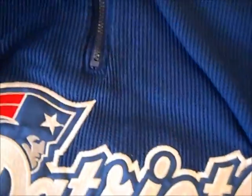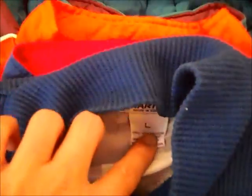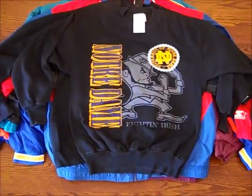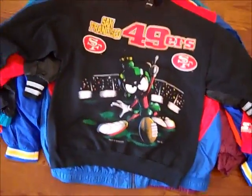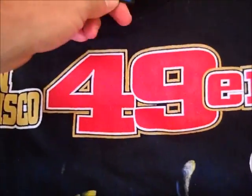Vintage Starter Patriots kind of half zip, by Proline, size large, big patch on the front, Starter on the sleeve — pretty nice. Vintage Notre Dame Fighting Irish crew neck, simple. This is pretty cool — Marvin the Martian 49ers crew neck, size large, from '94.